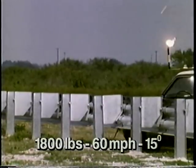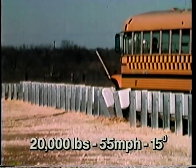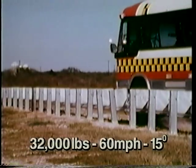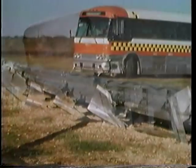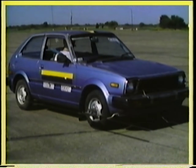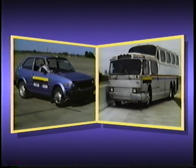The modified Thri-beam guardrail, while performing well in large and small car tests, provides drastically improved performance with larger vehicles like this school bus, as well as this 32,000-pound coach bus. Even after this severe test, this bus was still operational. These crash tests show the modified Thri-beam can contain and redirect a much wider range of vehicles than either the standard Thri-beam or W-beam guardrail systems. The modified Thri-beam will safely contain and redirect cars weighing less than 2,000 pounds, as well as large coach buses weighing more than 32,000 pounds.